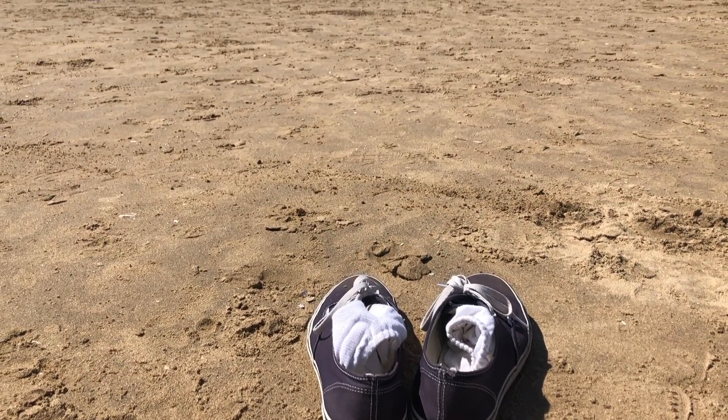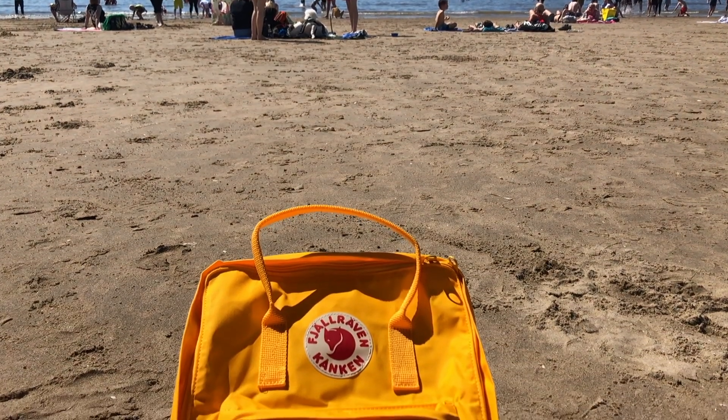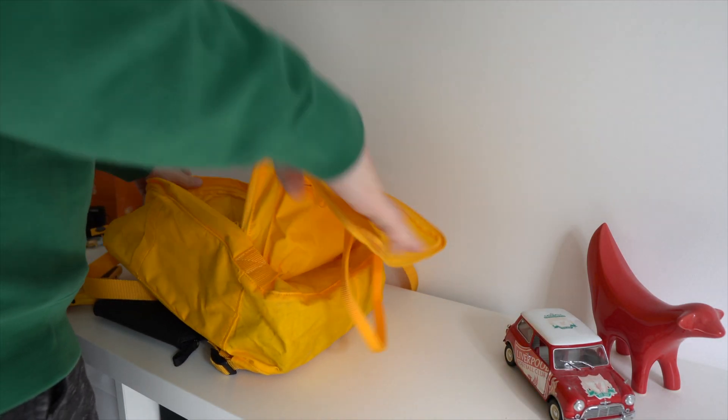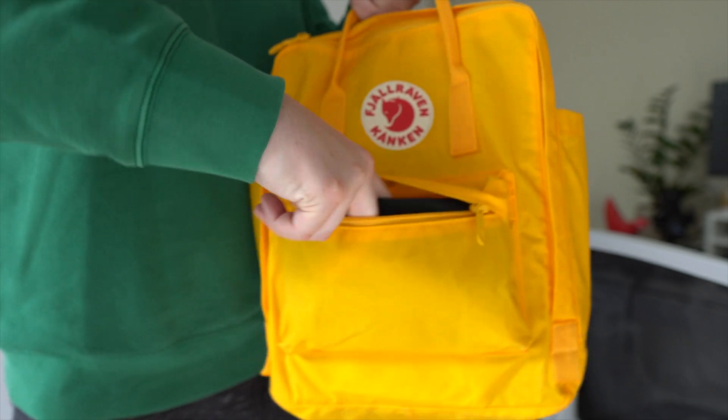I definitely appreciate it and think it's a really nice touch. Coming from Herschel and maybe a more traditional backpack, I did have to get used to handling the Kanken in a slightly different way. This is the first bag I've owned that opens all the way down to the base, which definitely makes it much easier to find things at the foot of your bag. I also came to really appreciate the handle, which offers a lot more control over the bag than what I'm used to on the Herschel Pop Quiz.